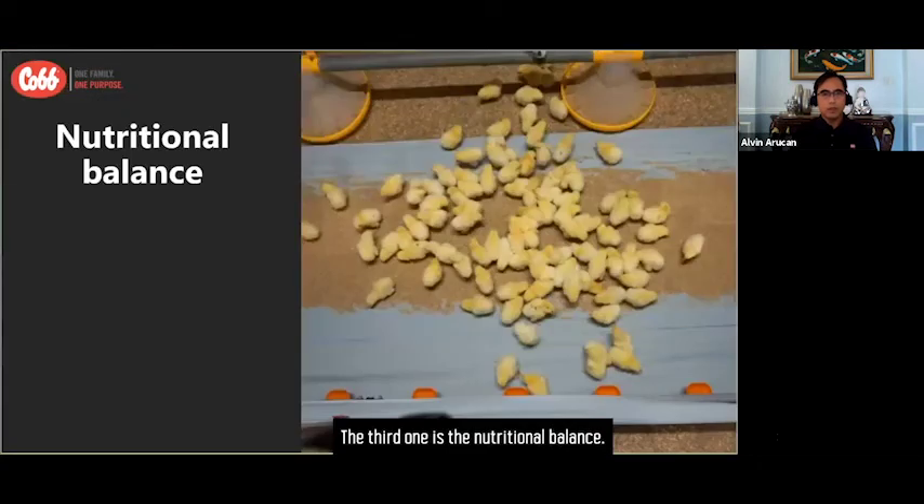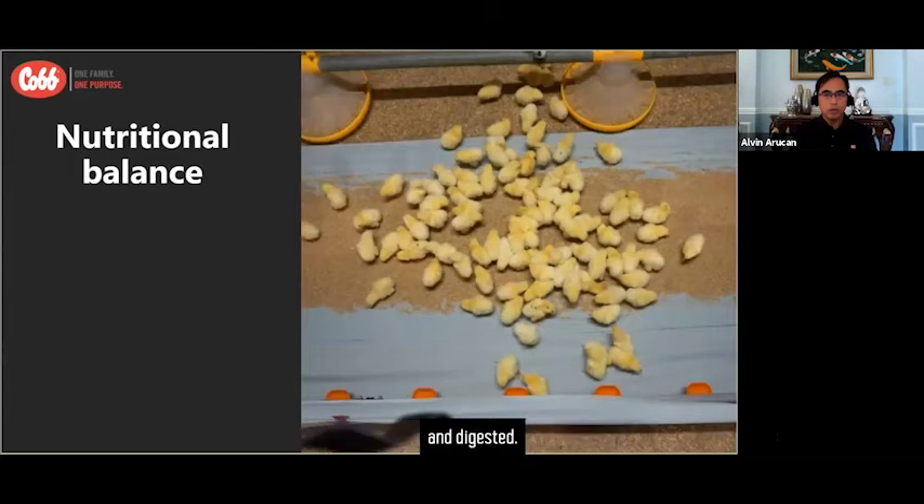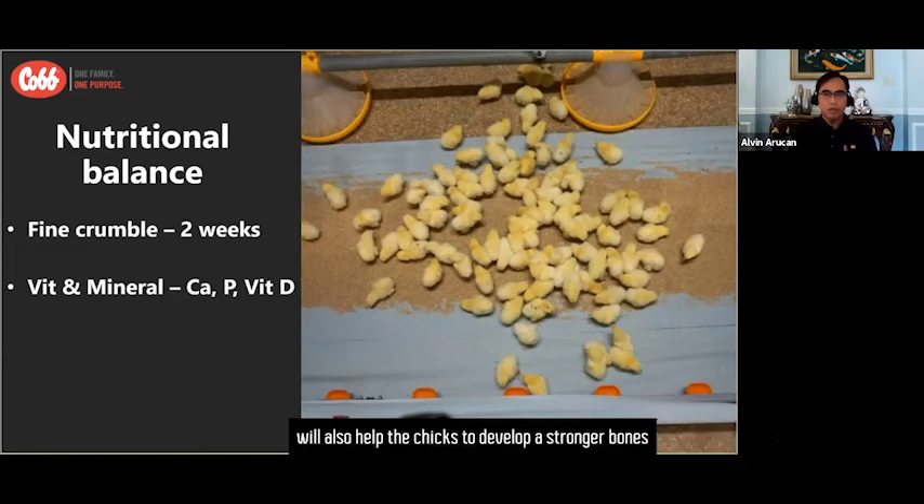The third factor is nutritional balance. Crumble feeds would be a very good choice for the first two weeks of age, as this will help in stimulating feed intake. Crumble feeds also have an advantage for body weight development because the nutrients are more easily absorbed and digested. The balance of vitamins and minerals in the feed — such as calcium, phosphorus, and vitamin D — will also help the chicks develop stronger bones in the first seven days of their life.